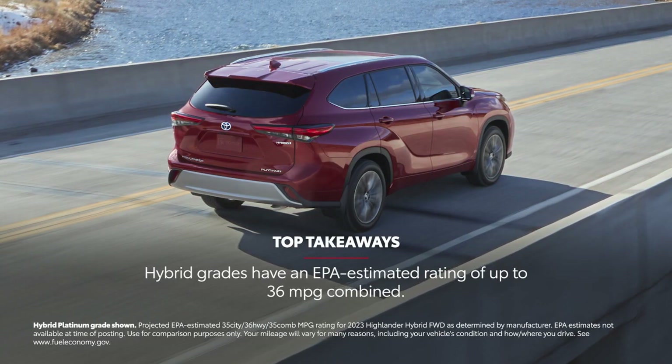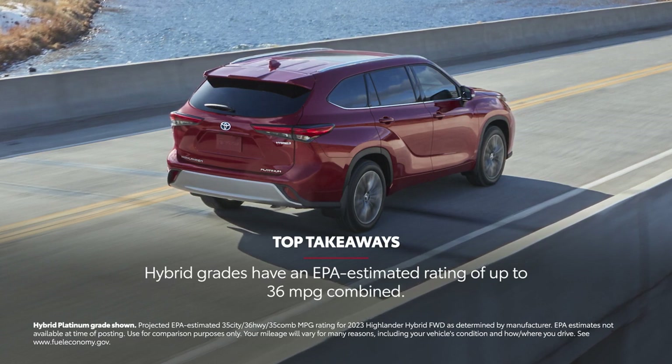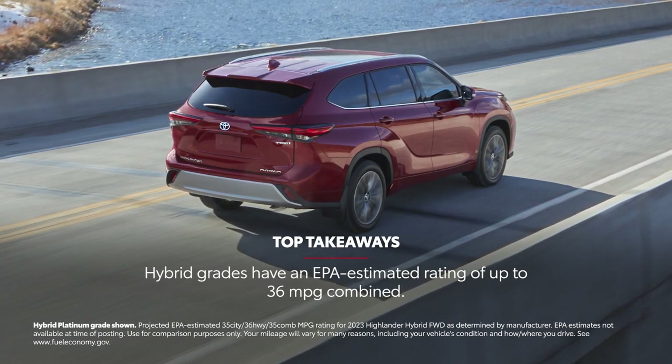Highlander has an impressive EPA-estimated fuel economy rating of 36 mpg combined on front-wheel-drive hybrid trims.